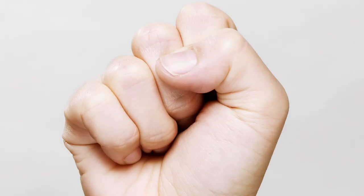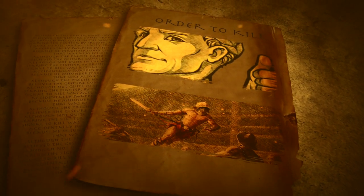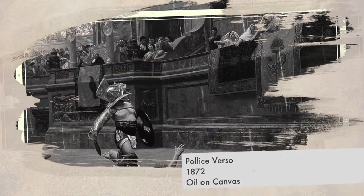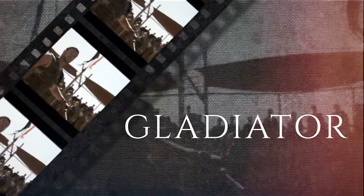A referee signaled sparing the fighter by pressing a thumb to the top of the fist, and the signal to kill was actually probably a thumbs up. The meaning was accidentally swapped by influential painter Jean-Léon Gérôme, because he misunderstood text describing the gesture — a mistake that was echoed by Ridley Scott in Gladiator.